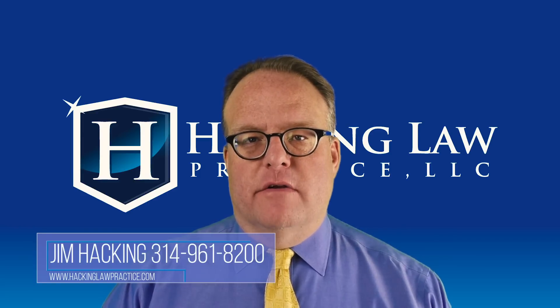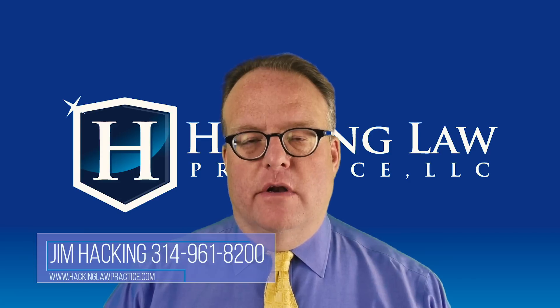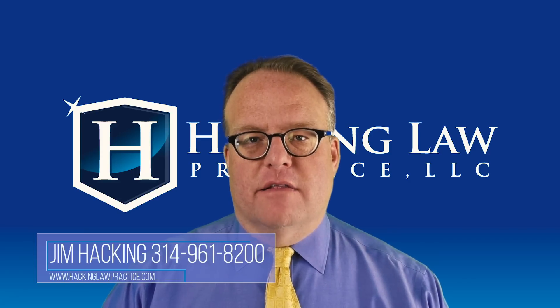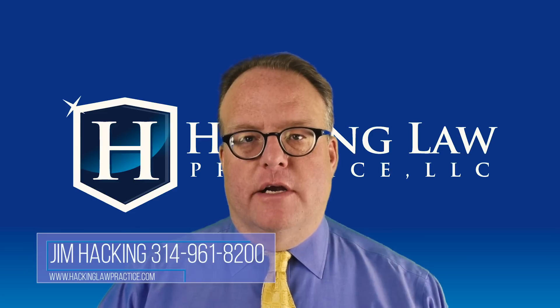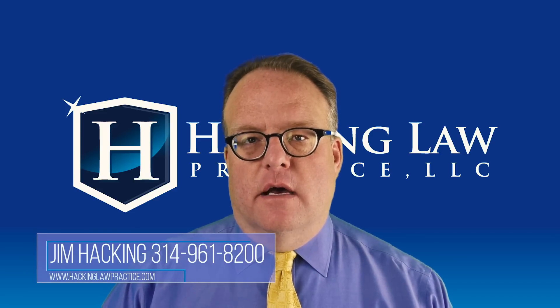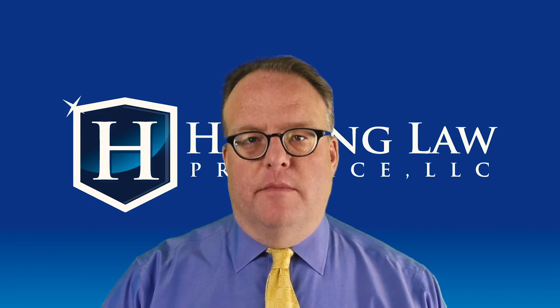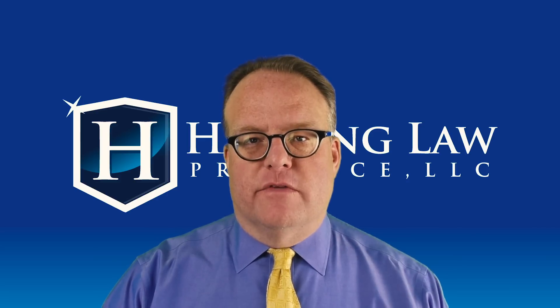If you have any questions about biometrics or applying for an immigration benefit, give us a call at 314-961-8200. You can email us at info@hackinglawpractice.com. If you like this video, be sure to share it with your friends on social, subscribe to our YouTube channel, and join us in our Facebook group called Immigrant Home. Thanks a lot and we'll see you next time.